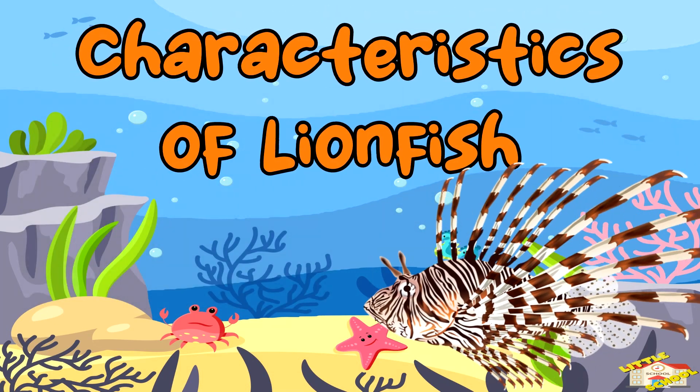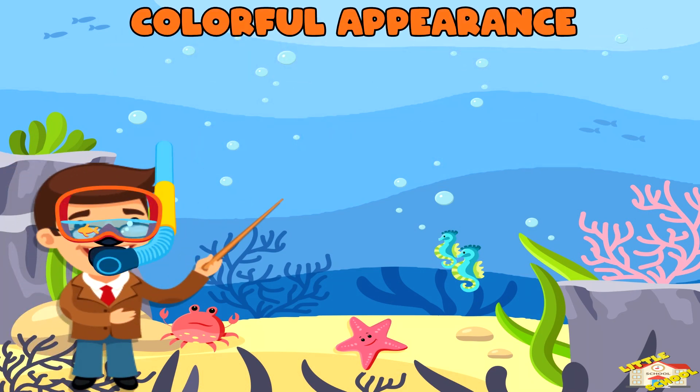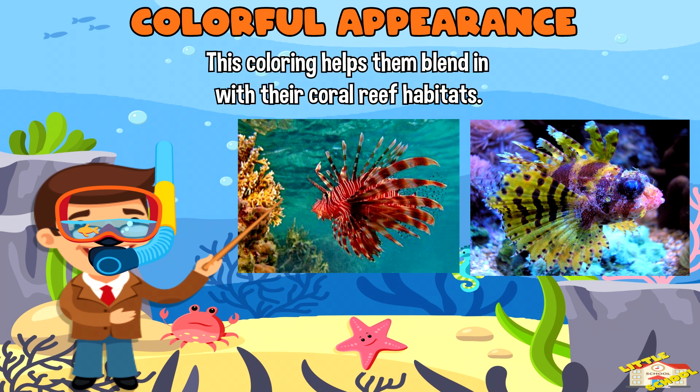Let's go over the characteristics of lionfish. Colorful appearance: Lionfish are known for their brightly colored stripes and patterns, which can be orange, red, white, and black. This coloring helps them blend in with their coral reef habitats.